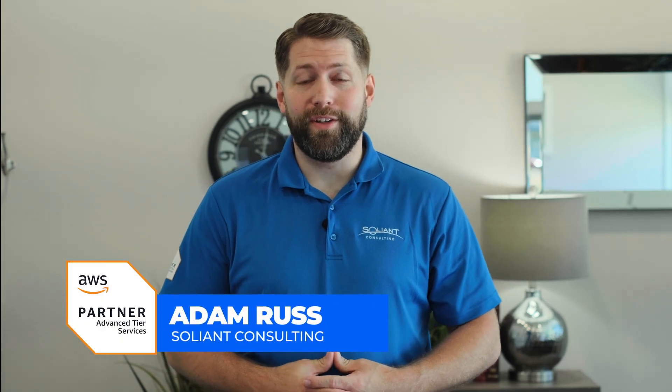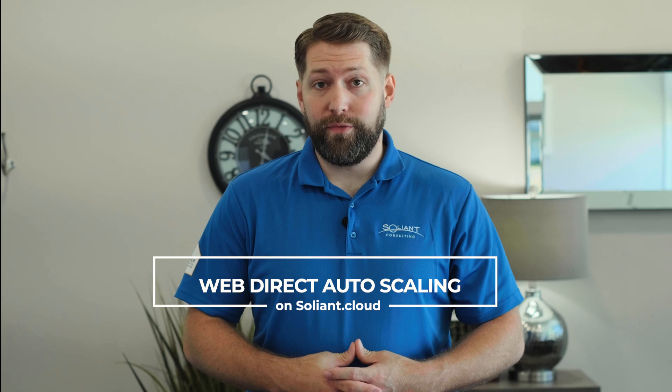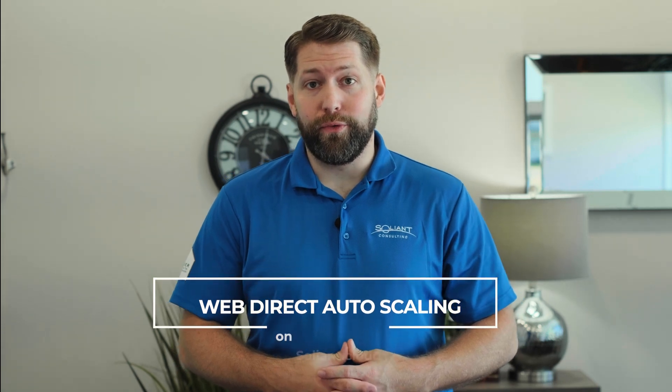Hi, and welcome to this video showcasing Salient.Cloud's Optiflex WebDirect auto-scaling feature, available as an add-on to our FileMaker server hosting platform.